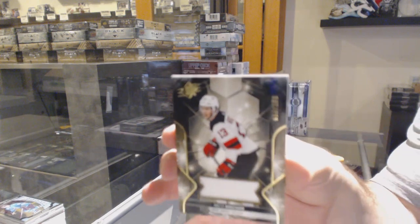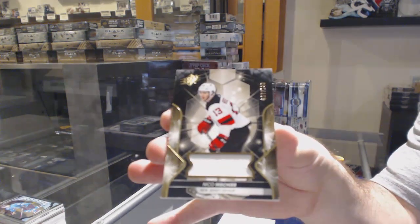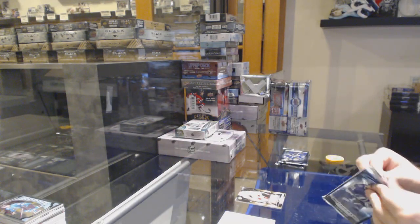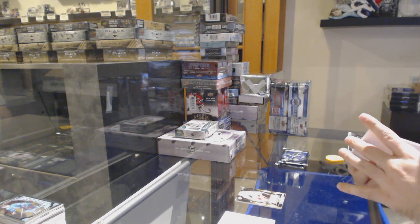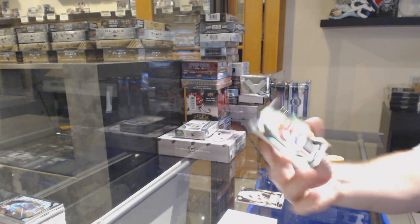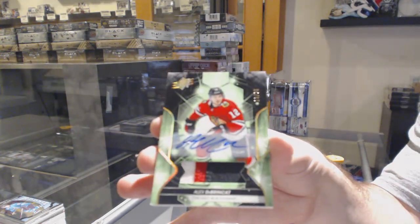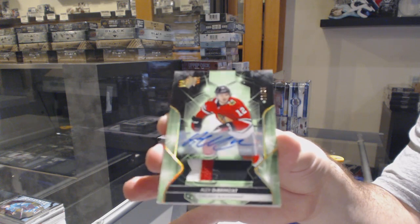For the Devils, the $199 Niko Hischier jersey! New Jersey Devils, Niko Hischier. This could be nice. We've got number 25, a base patch auto for the Chicago Blackhawks — Alex DeBrincat. Base patch auto, Alex DeBrincat.